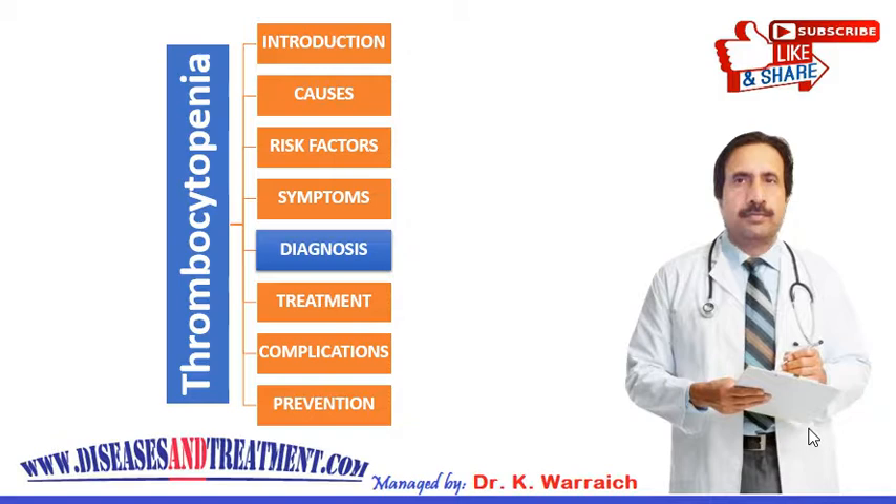Today we cover how doctors diagnose thrombocytopenia, or low platelet count. Your doctor may use several approaches including blood tests, physical examination, medical history, and other tests to diagnose the condition.